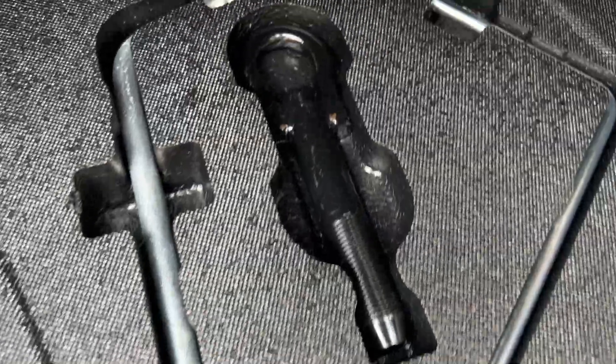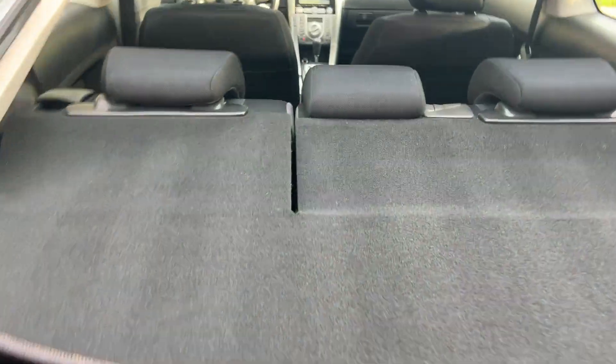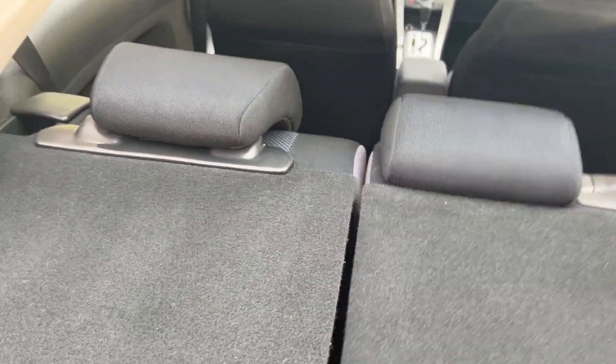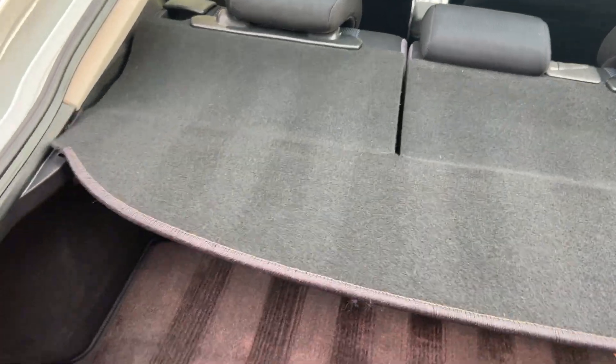It also has all your tools still in the plastic — that I believe is a raincoat. Got all your tools and things, never been out of it. There are some straps still in the plastic, brand-new spare tire never been out, and the jack's never been used. Like I said, these seats will fold down and you have a lot of room back here.